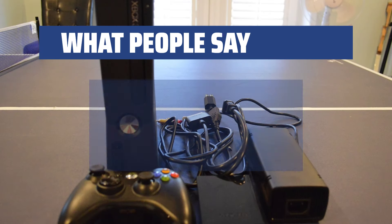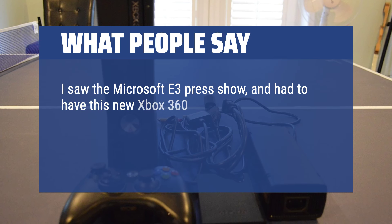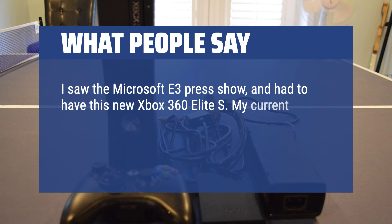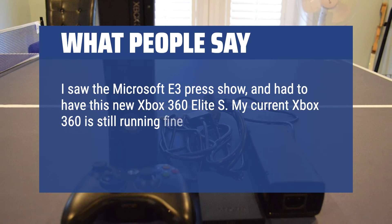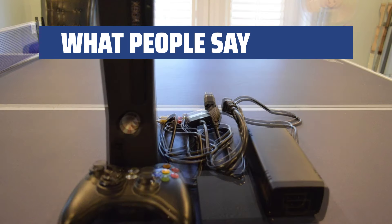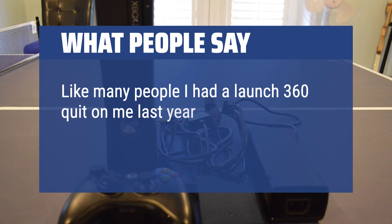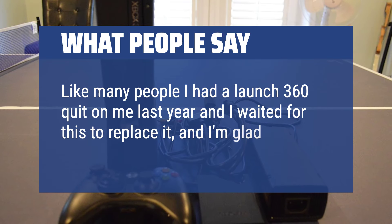What people say: I saw the Microsoft E3 press show and had to have this new Xbox 360 Elite S. My current Xbox 360 is still running fine, but the improvements had me jumping for joy due to just the amount of time I play the system. Like many people, I had a launch 360 quit on me last year and I waited for this to replace it, and I'm glad I did.